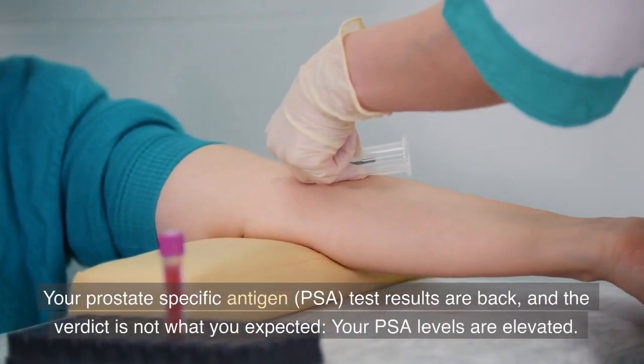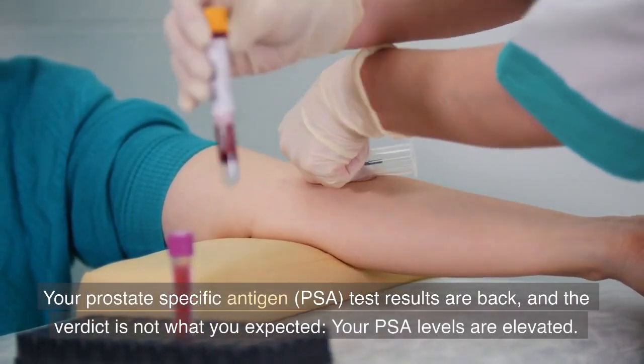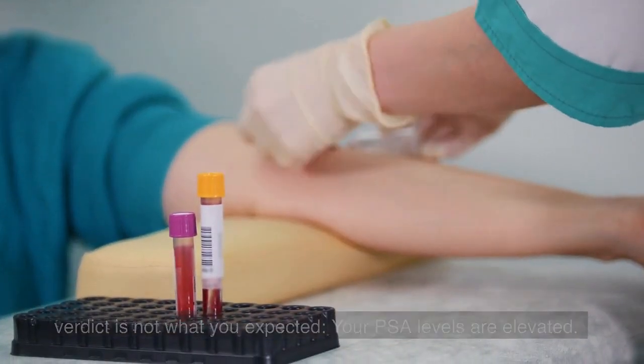Your prostate-specific antigen, PSA, test results are back, and the verdict is not what you expected — your PSA levels are elevated.